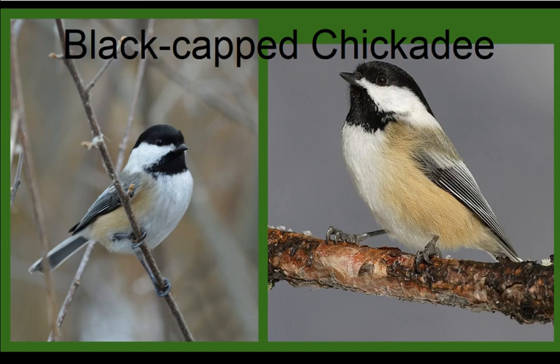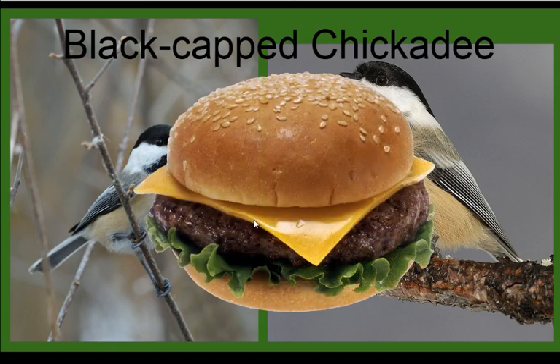I don't think the chickadee song sounds like 'phoebe' — to me it sounds like they're saying 'cheeseburger,' and that's all I can ever think of when I hear them singing. Maybe they're just hungry too, but it helps me remember: chickadees are hungry for cheeseburgers.